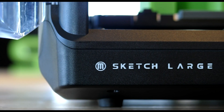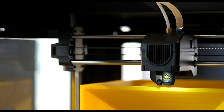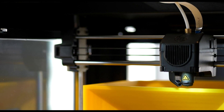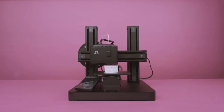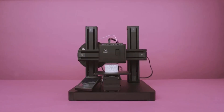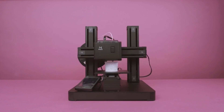But before we jump in, don't forget to hit that subscribe button and smash that like button to stay updated on all our latest content. Plus, for more details and to snag these amazing printers for yourself, be sure to check out the links in the description box below. Now, let's embark on this exciting journey into the realm of cutting-edge 3D printing technology.